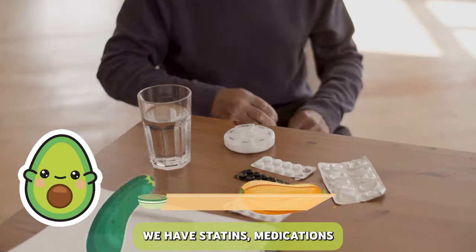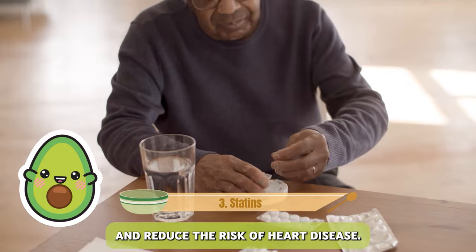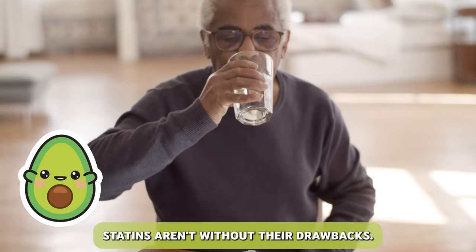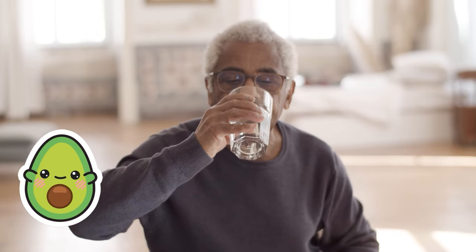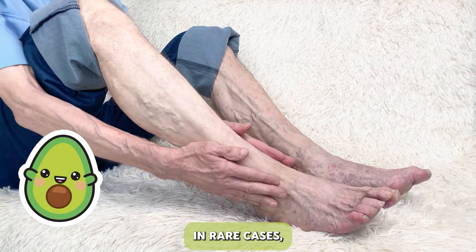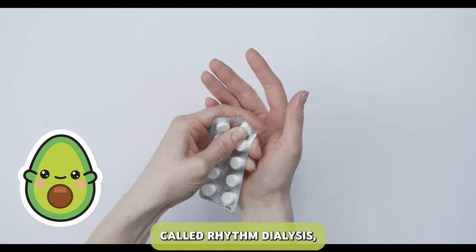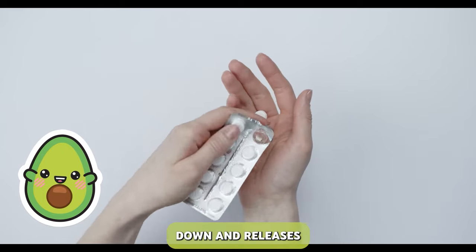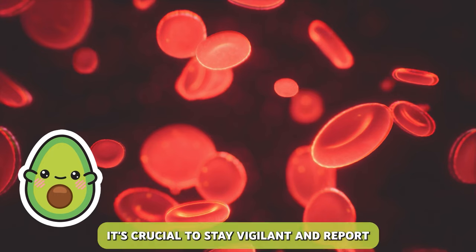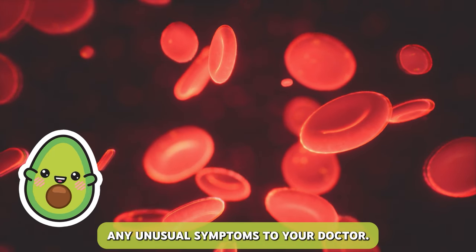We have statins, medications prescribed to lower cholesterol levels and reduce the risk of heart disease. While they can be effective, statins aren't without their drawbacks. One common side effect is muscle pain and weakness. In rare cases, they can even cause a condition called rhabdomyolysis, where muscle tissue breaks down and releases harmful substances into the bloodstream. It's crucial to stay vigilant and report any unusual symptoms to your doctor.